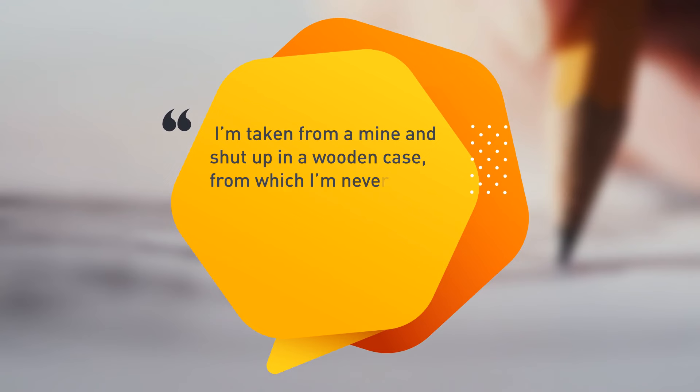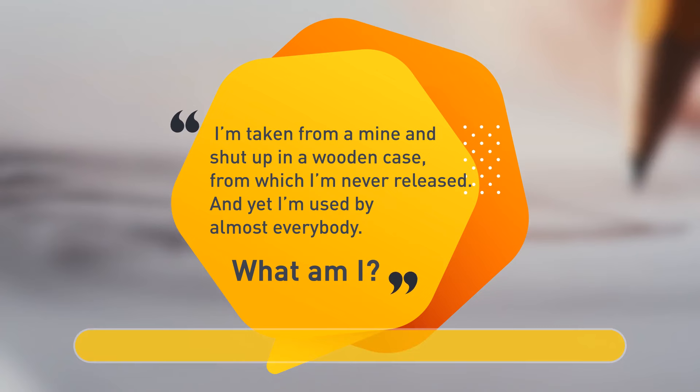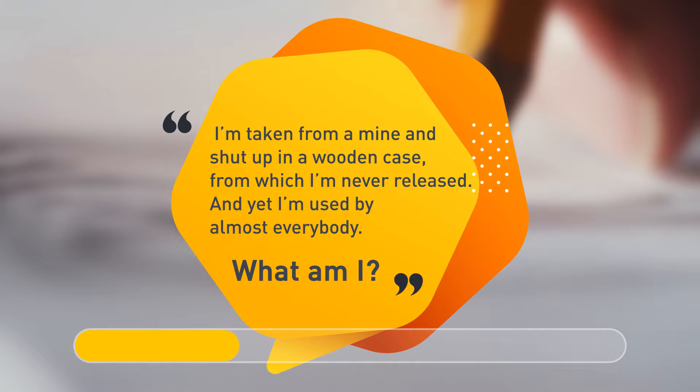I'm taken from a mine and shut up in a wooden case, from which I'm never released. And yet I'm used by almost everybody. What am I? I'm a pencil lead.